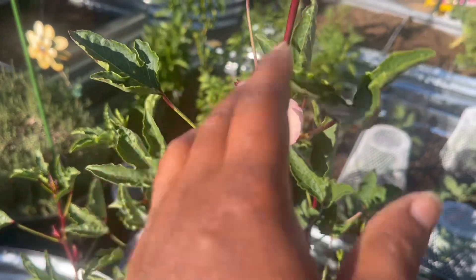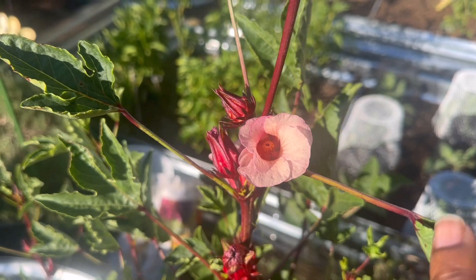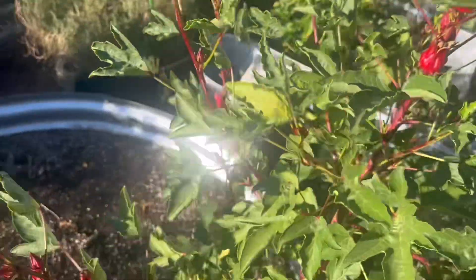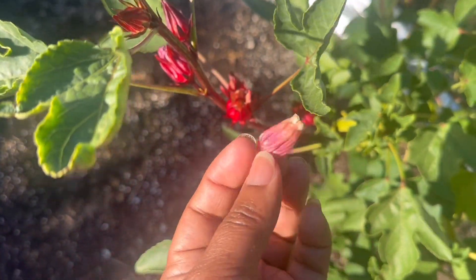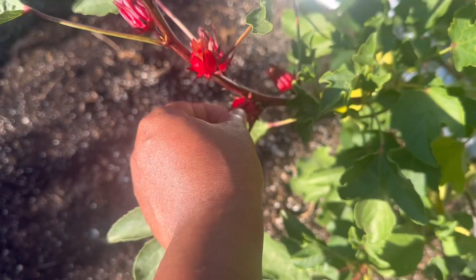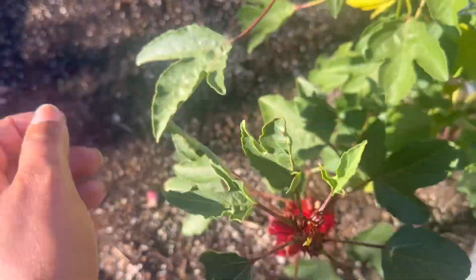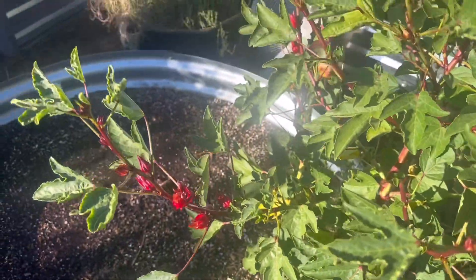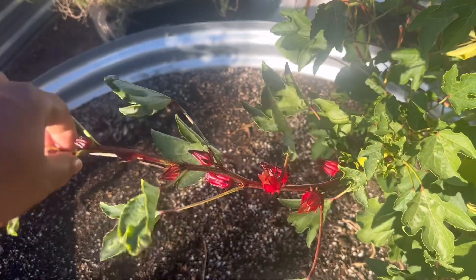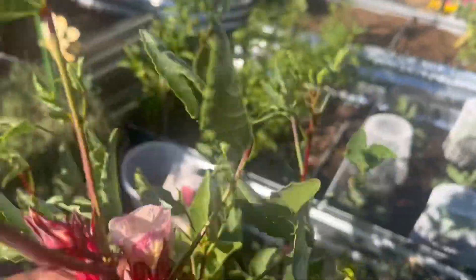My roselle flowers are opening up — look at that. Aren't they pretty? Oh my gosh, I just love them. We've had a couple that opened up already and they're done. Some of these pods are definitely ready to be harvested. We have a ton — look at this one branch alone. There's another flower over here. They're just coming on really well and I love this plant.